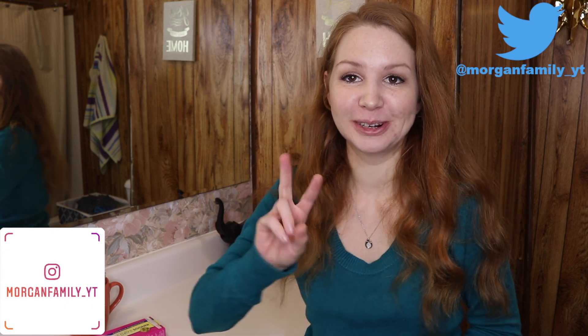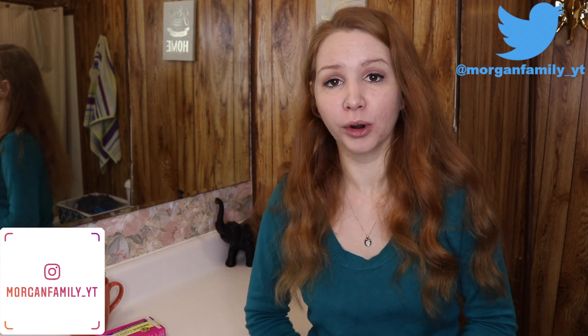Hey y'all, welcome back to our channel! If you're new here, me and my husband are trying to conceive baby number two, and this is our fourth cycle. I'm about to take a pregnancy test and I'm really nervous because it's getting real — I will find out very soon whether I'm pregnant or not.